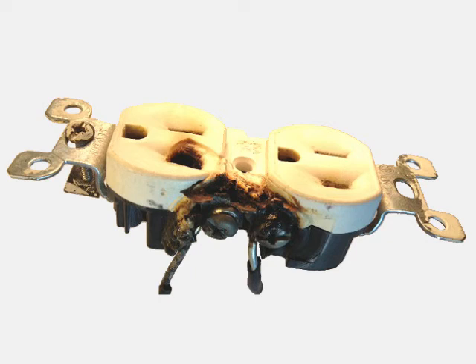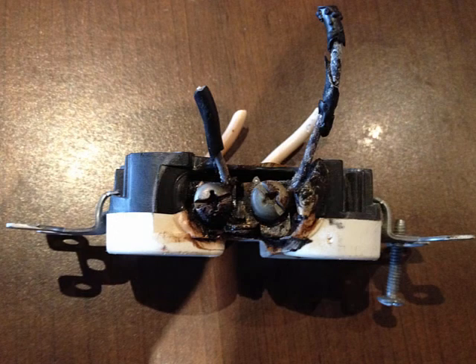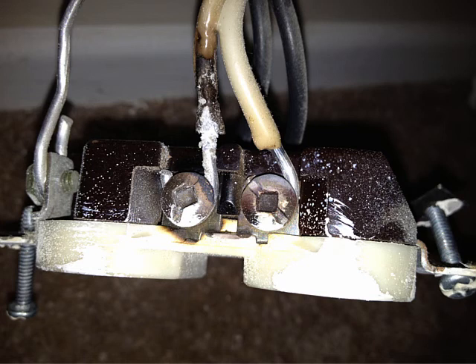A journeyman can't pull a permit, and neither can any first, second, third, or fourth year apprentice. Only a master electrician — or you as the homeowner — can pull a permit. It's a strange situation: you can pull a permit on your own home, but you cannot then hire a registered electrician to work under that permit. Only unlicensed individuals can work under a homeowner-pulled permit. Any registered electrician, even a first-year apprentice, must work under a master electrician's permit.